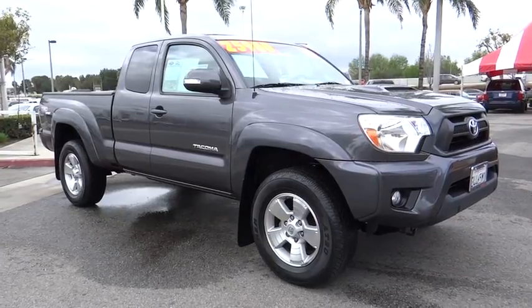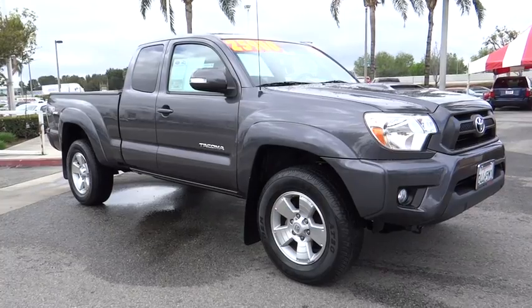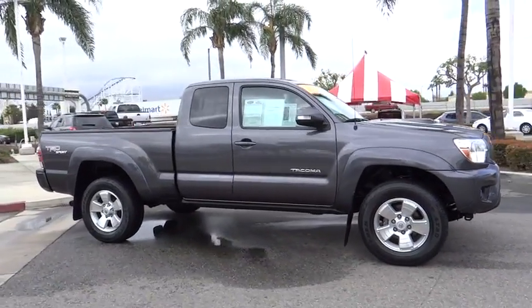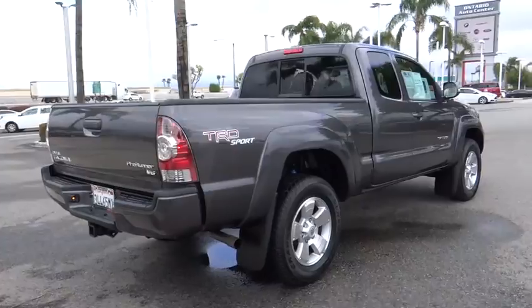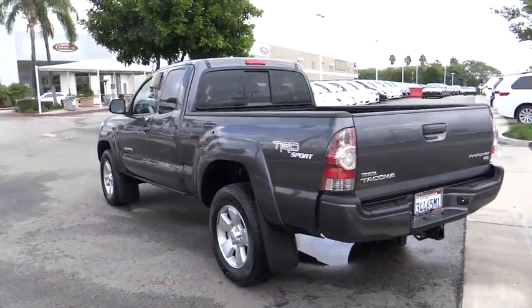The 2013 Tacoma. The Toyota Tacoma boasts a roomy interior, a powerful V6 option, and excellent off-road capability, and has been named the best-selling compact pickup by MotorIntelligence.com five years in a row. This vehicle has less than 35,000 miles. Here are some of this vehicle's great options.